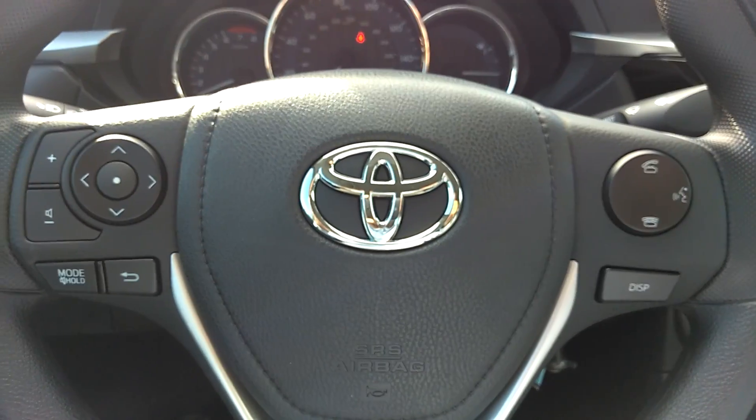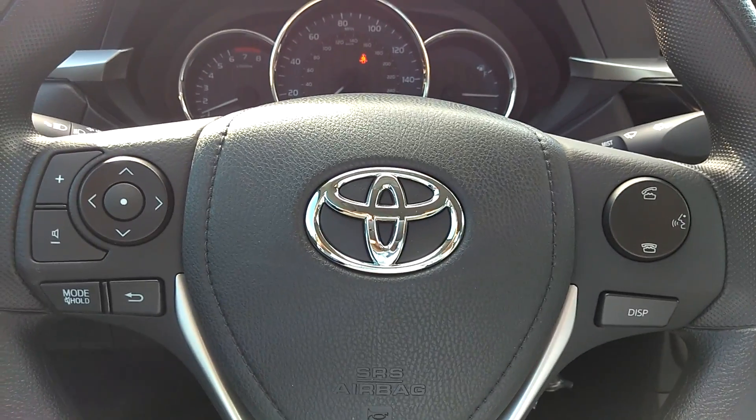And that is the 2016 Toyota Corolla L. Thanks for watching.